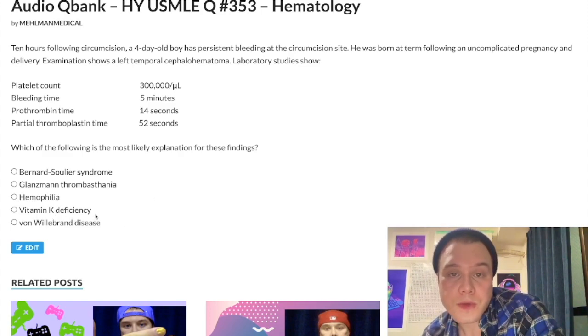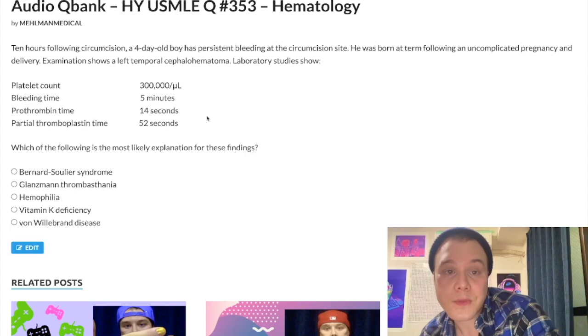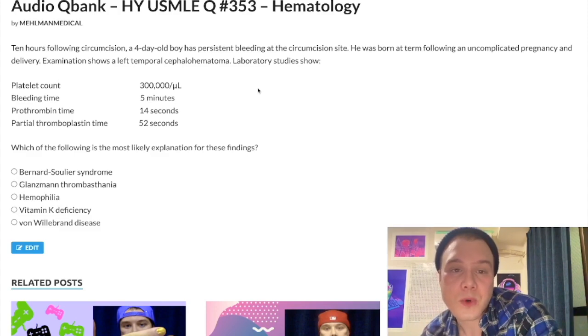Choice D, vitamin K deficiency — wrong answer. This would cause both an increased PT and PTT. Vitamin K deficiency is common in neonates and classically presents with bleeding from the umbilical stump, or a kid born at home with that presentation. Vitamin K is a cofactor for gamma-glutamyl carboxylase, activating clotting factors 2, 7, 9, 10, and protein C and S. Factor 7 is in the PT pathway, and factors 2 and 10 are in the common pathway — so PT is elevated in addition to PTT.